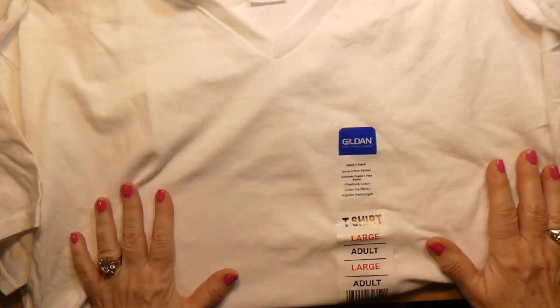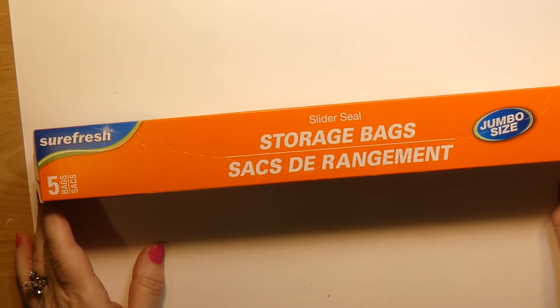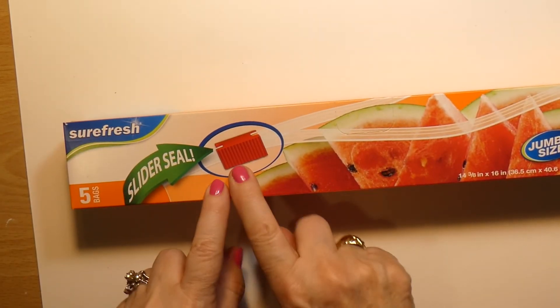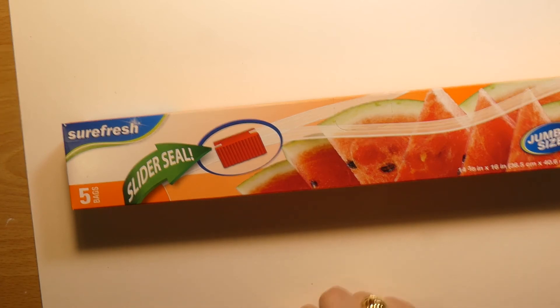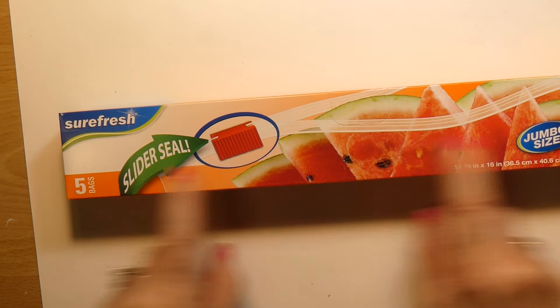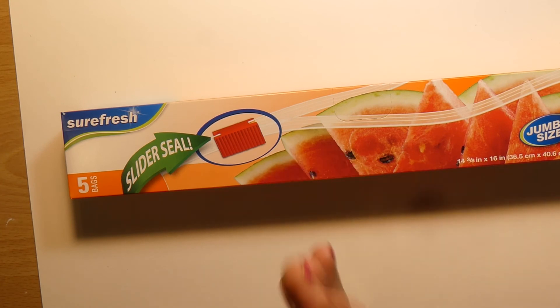There was one of these — a heavy cotton t-shirt. The reason I got it is because it's a v-neck, which my husband likes, and it was a dollar. These are Surefresh, which is the Dollar Tree brand of storage bags. There are five bags in here and they have a slider seal. I'm going to show you how to pack your clothes in here instead of packing cubes — you just need these plastic bags and I'll show you how to condense your clothes for easier packing.